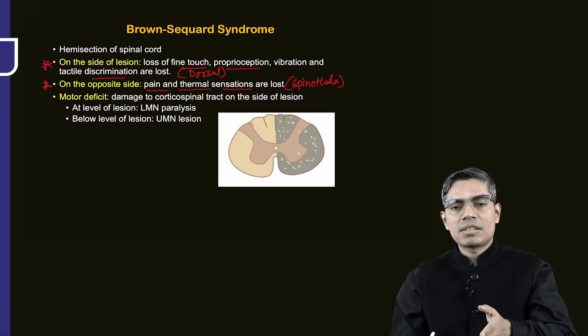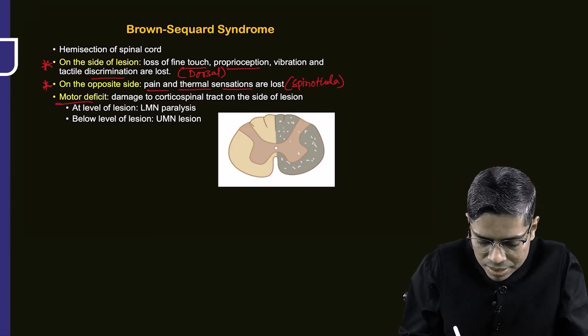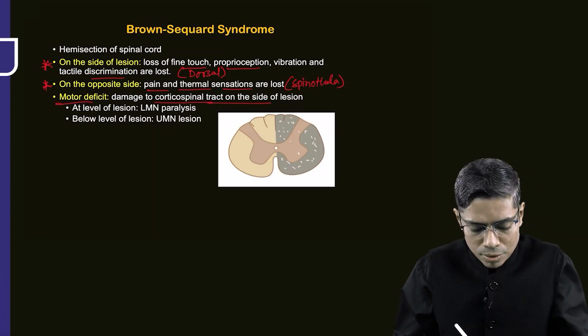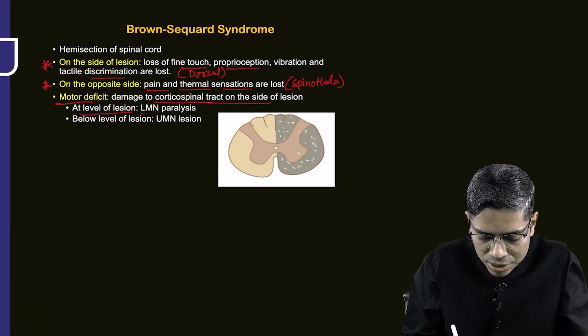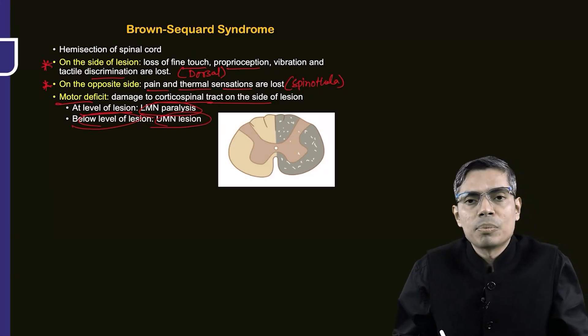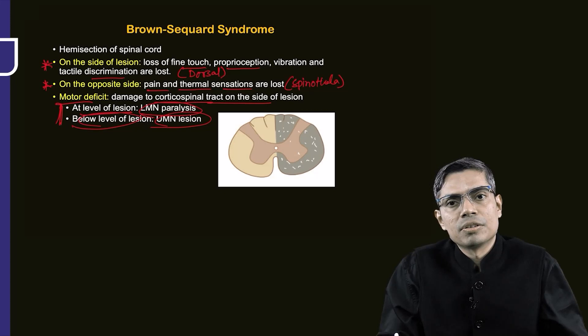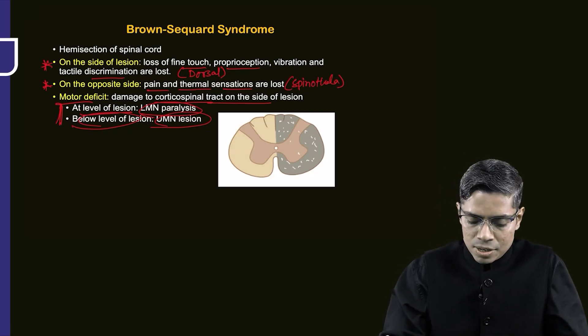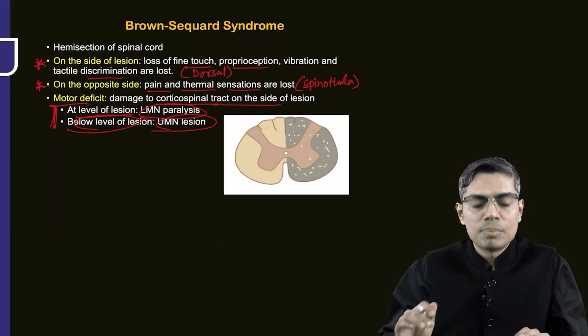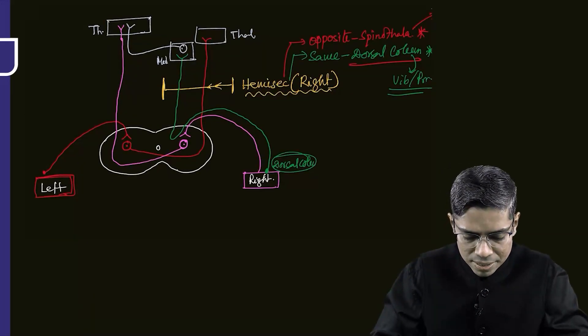Not only sensory deficits — the motor tract or descending tracts will also be damaged. Damage of the corticospinal tract will also be seen: at the level of the lesion there is lower motor neuron paralysis, and below the level of lesion, upper motor neuron paralysis. In Brown-Séquard syndrome, same-sided dorsal column pathway is damaged and opposite-sided spinothalamic pathway is damaged.